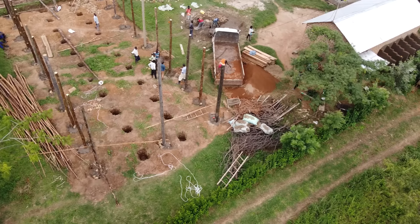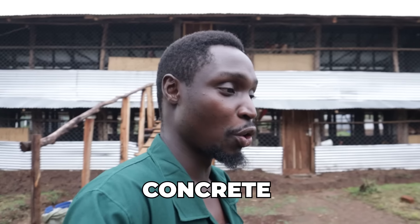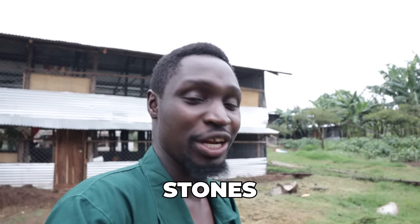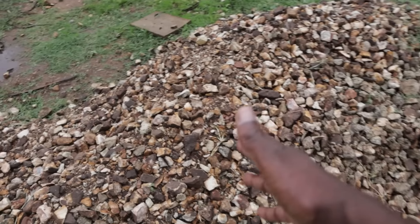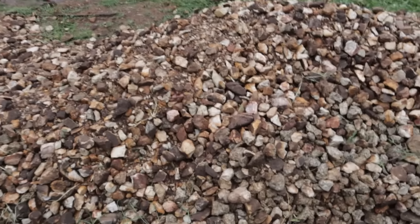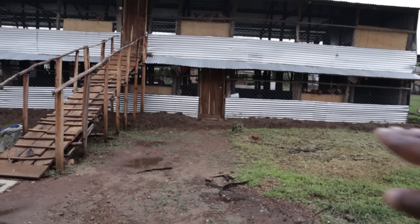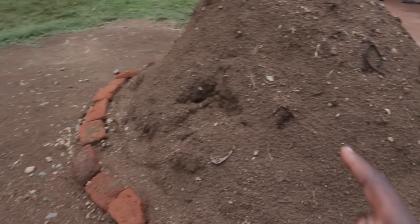The next thing is to put the poles into the ground using concrete. To make concrete, you need stones — aggregate — and these are the stones you see here; this is simply what was left over that we were using to build. You don't only need the aggregate for putting the poles down, but also for making the concrete floor inside. You also need sand.